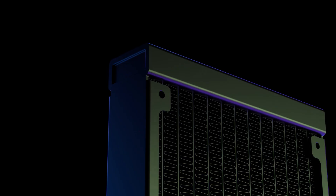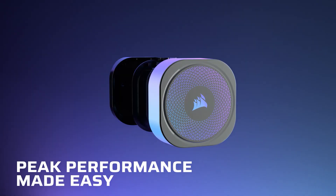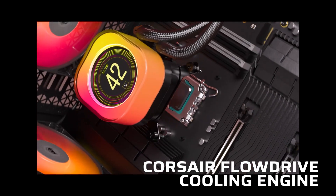Hello, cooling enthusiasts. If you're building a high-performance rig or just trying to keep your temps in check during long gaming sessions, you're in the right place. Today, we're diving into a no-nonsense countdown of the best AIO CPU coolers you can get your hands on right now. These aren't just flashy RGB boxes — we're talking serious thermal performance, smart design, and reliability that won't quit.